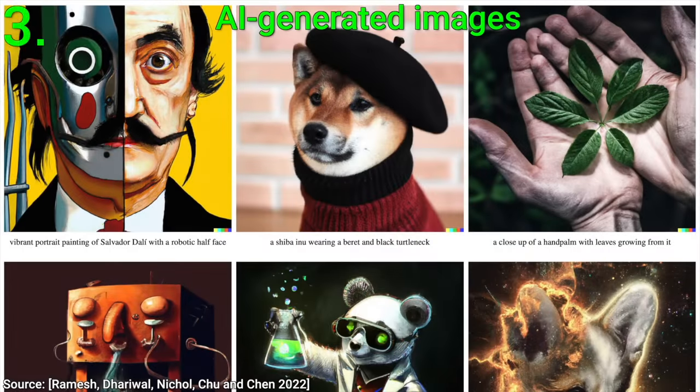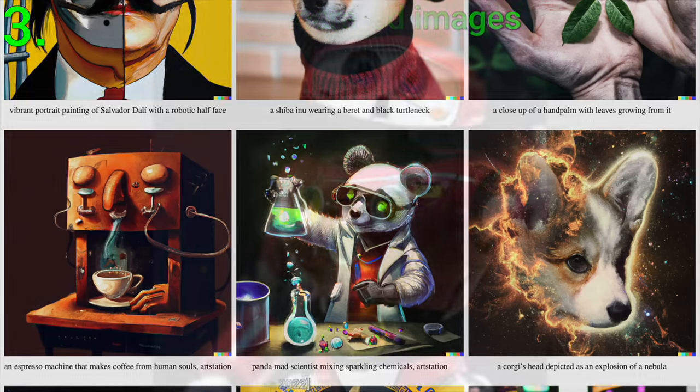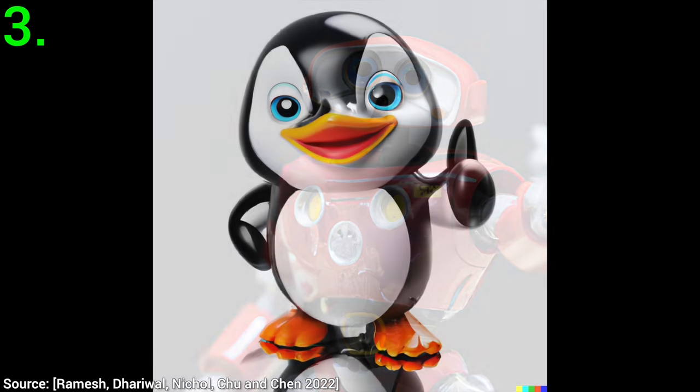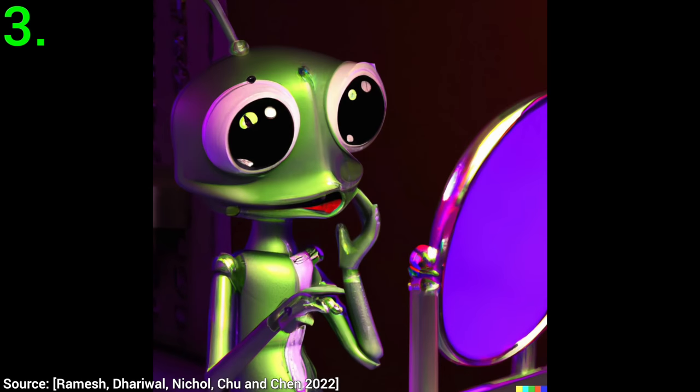Three: I am always curious about what it thinks about itself. Let's ask it to make a self-portrait of itself looking in the mirror. Well, it identifies as a robot — okay, that makes sense. And it is also a penguin, and a robotic frog too that seems to be surprised by its own existence. How cool is this? Also, food for thought.